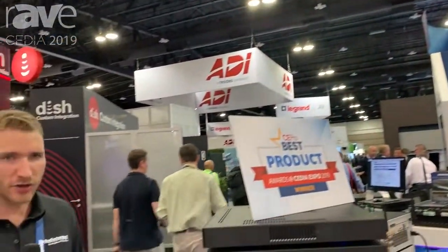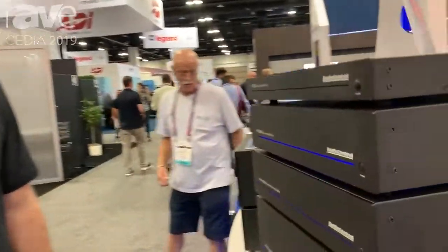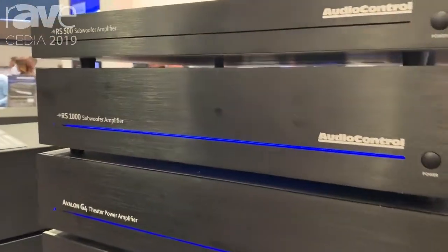Kyle Schafer here with AudioControl at CDF 2019 in Denver. We're debuting a lot of new products and I want to go over a couple of them with you guys right now.